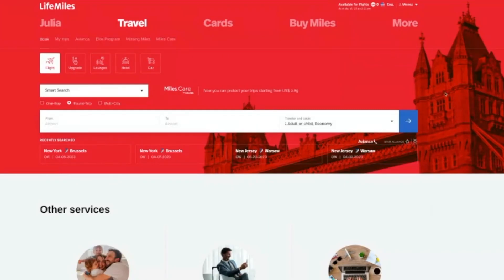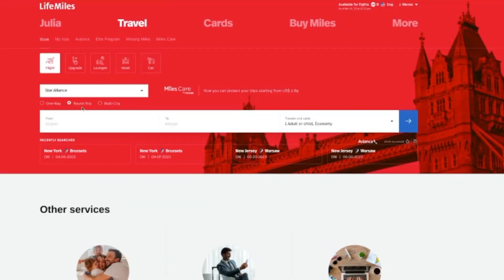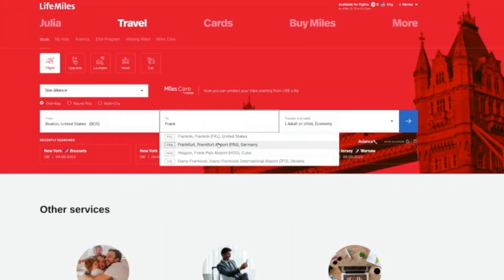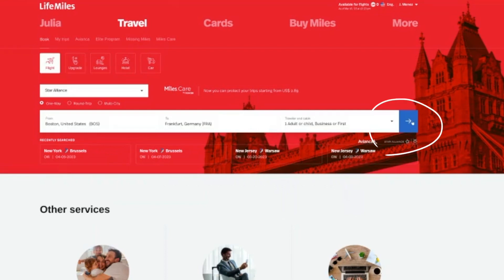Once you've logged into LifeMiles, make sure it's set to English if you don't read Spanish. Then go to where it says 'smart search' and change that to Star Alliance, because the smart search actually isn't that smart. We're going to search one way at a time. The first route we are going to look at is Boston over to Frankfurt — one adult in business or first class.